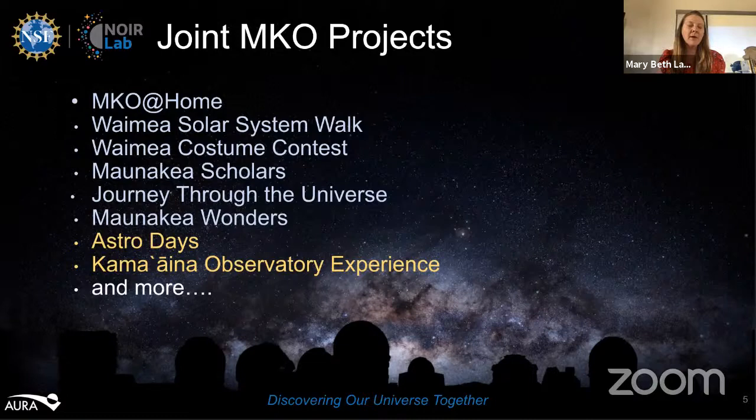At the Canada-France-Hawaii Telescope, my position is essentially to explain astronomy to people, and I'm always the only person at my facility dedicated 100% to outreach. So for really big programs, we partner with fellow facilities. I'm located in Waimea, which for those unfamiliar with the Big Island is the home of Keck Observatory and the Canada-France-Hawaii Telescope. Shelly and I are the North Hawaii people on the MKO outreach committee, and we partner together a lot on activities in North Hawaii. I'm going to start with MKO at Home.